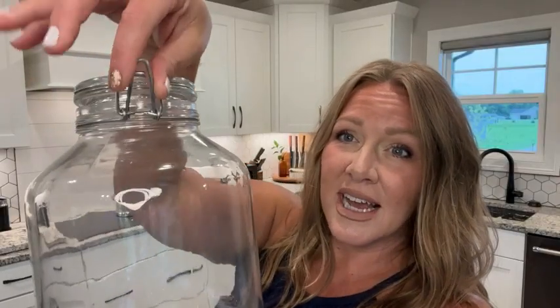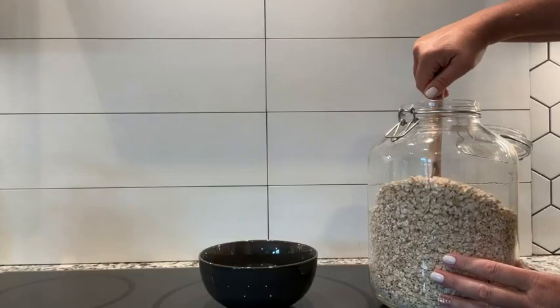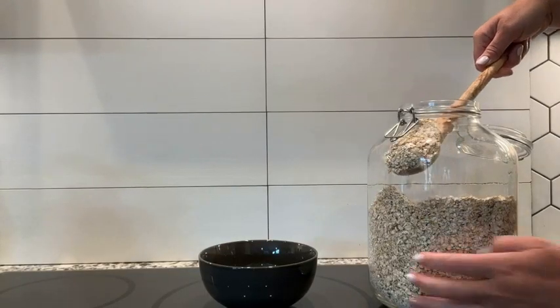Completely easy to use — easy for kids to use too. This is not a very tight hinge; it's a nice, easy open and close. Great for dry food storage with room to spare.